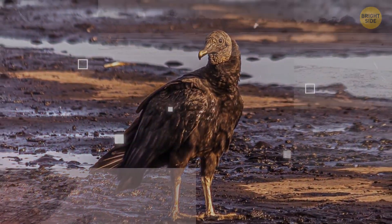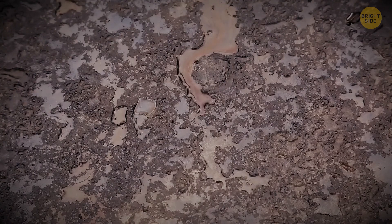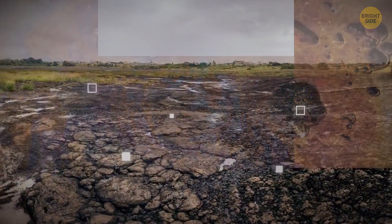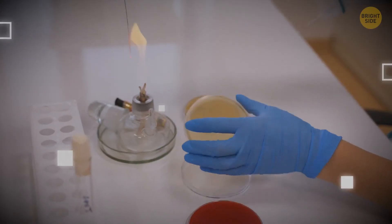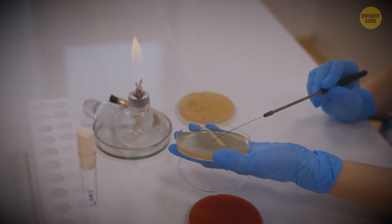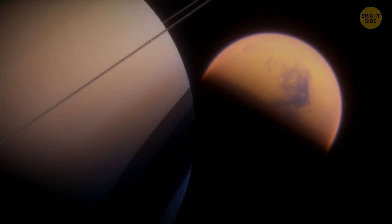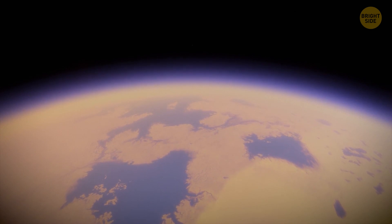The lake is not fully studied, but scientists believe there's a deep fault in the Earth's crust under it. A huge amount of oil seeps through it, passes through various chemical compounds, and turns into asphalt. According to rough estimates, there are about 10 million tons of hot material inside. Theoretically, no life can exist in such conditions. But scientists have discovered a colony of microbes that have somehow learned to survive here. This also suggests that life outside our planet may exist. The largest moon of Saturn, Titan, has many hydrocarbon lakes on its surface. If the simplest forms of life appeared among a million tons of molten asphalt here on Earth, then nothing prevents them from appearing on Titan.